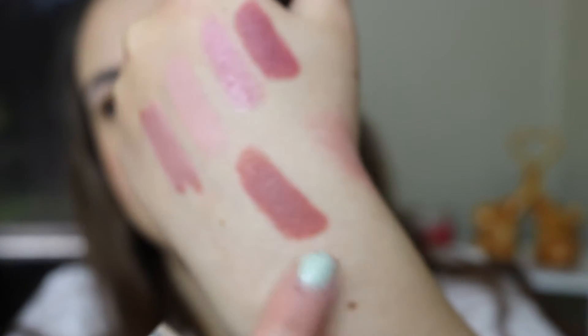Last lipstick I got from MAC is the Velvet Teddy — the Infinite shade. I got this because I'm thinking about wearing it on my wedding day. I'm trying to figure out makeup for my wedding so I wanted to try a few different lipsticks. Velvet Teddy is a matte and it's really really pretty. These are actually my first matte lipsticks ever — I've never bought a matte lipstick before, so I'm really excited to start collecting them, especially the limited edition packaging.